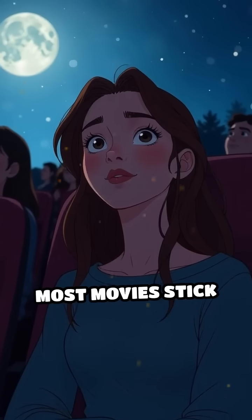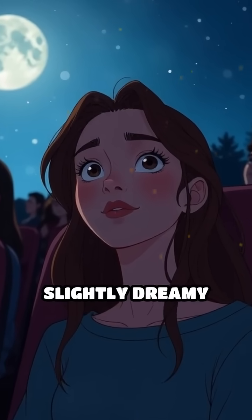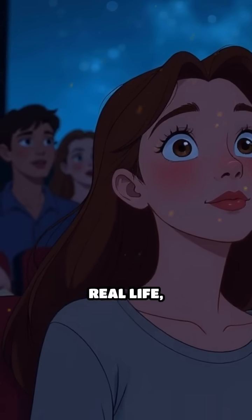Even today, most movies stick to 24 FPS because it gives films that unique, slightly dreamy quality that feels different from real life, helping stories come alive in a way that's just a little bit magical and timeless.